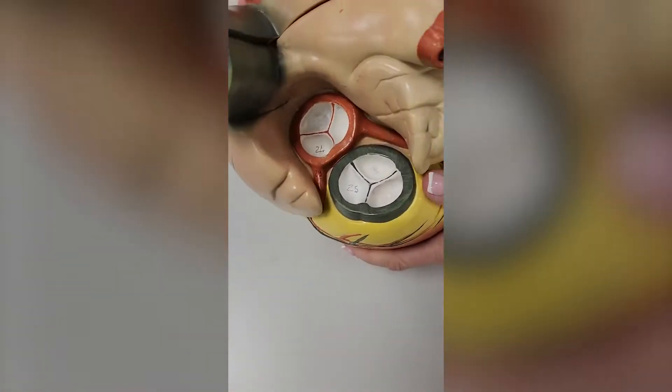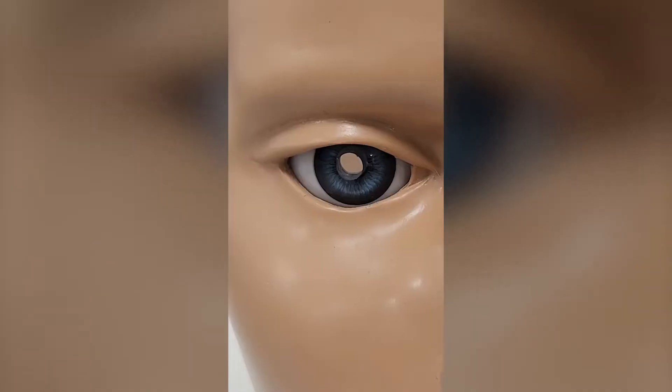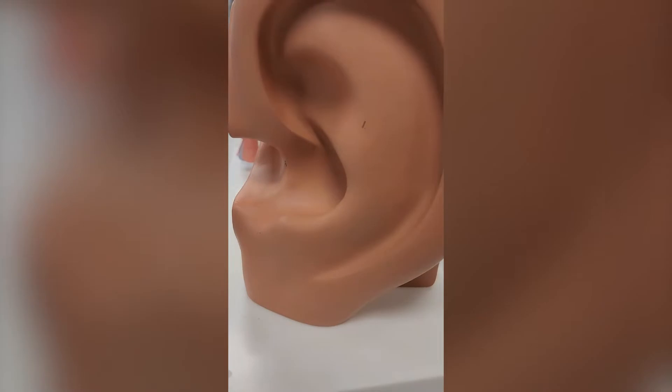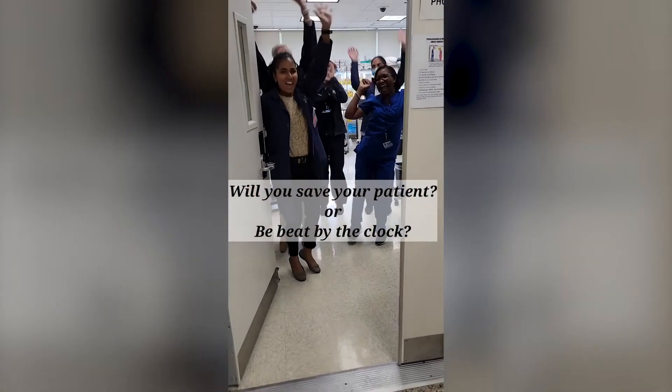And don't worry, you don't need any healthcare experience to escape the room. All you need is good problem-solving abilities, your eyes, your ears, your brain, and your hands. So grab your team and see if you can escape the room.